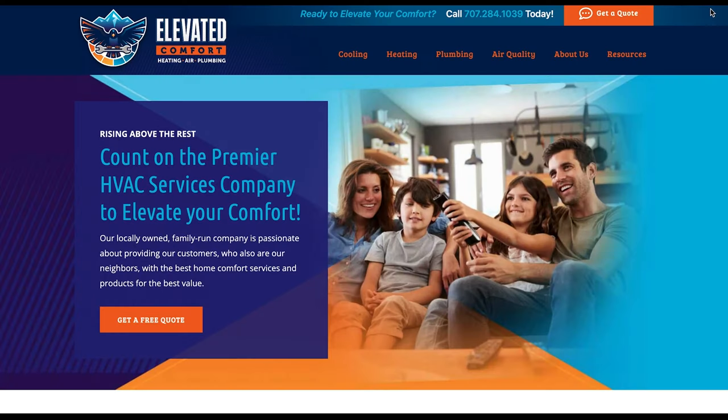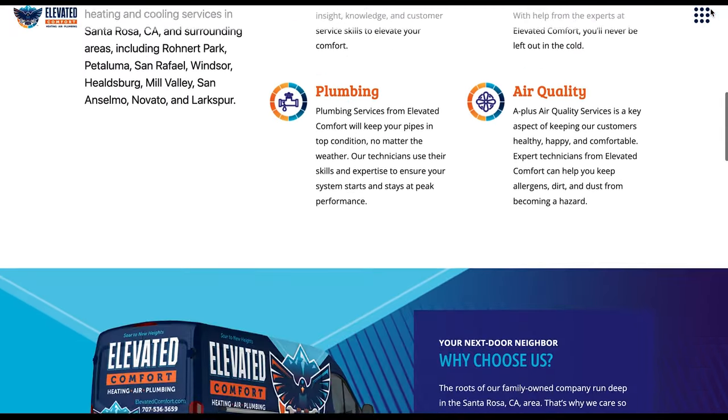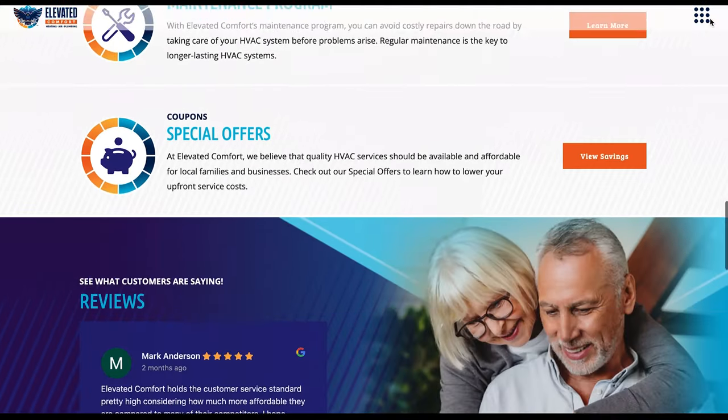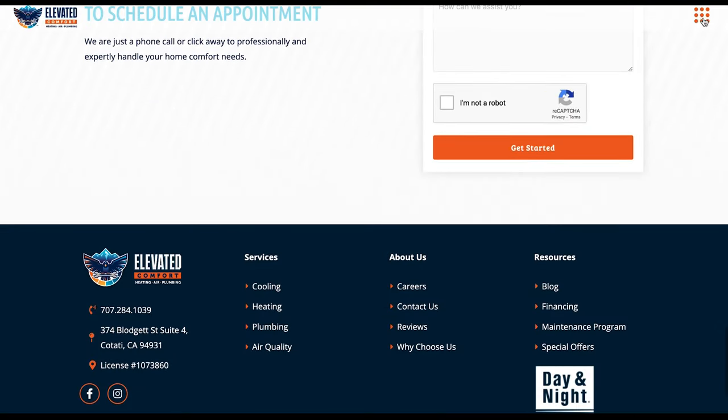Website number four is goelevatedcomfort.com. This is strictly a lead gen website. The goal and focus is to generate leads — whether it be from Google Maps, Google Local, Google SEO, or advertisements on Facebook and Google. We're getting a lot of traffic to this website and the primary objective is to actually get leads.